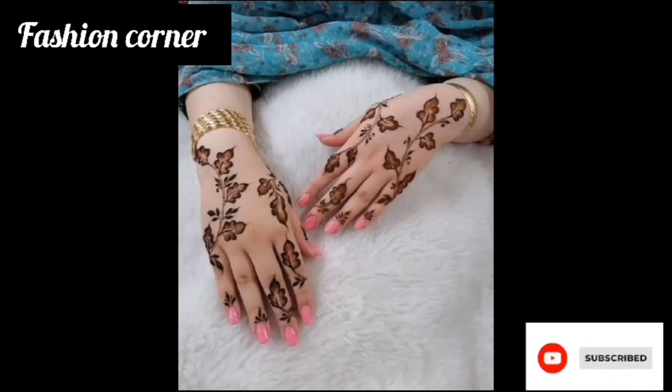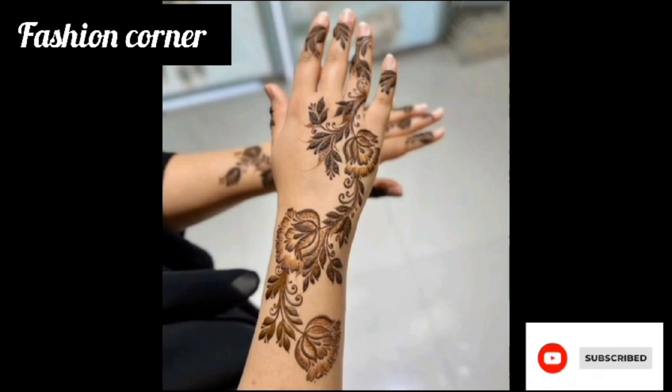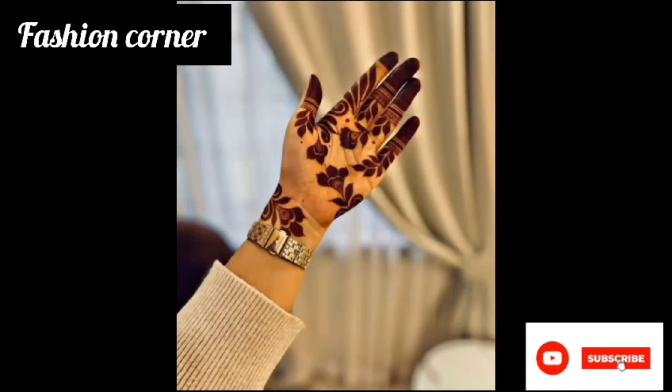Subscribe to my YouTube channel Fashion Corner. Take care. If you like my collection, share my channel with your friends and family.